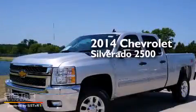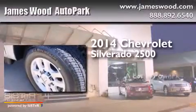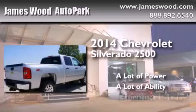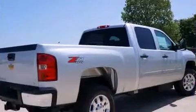This is a brand new 2014 Chevrolet Silverado 2500. All of the following features are included.